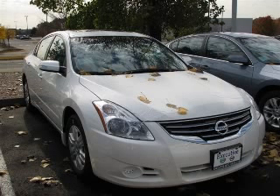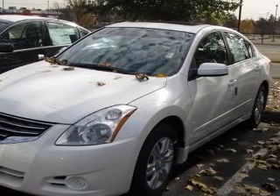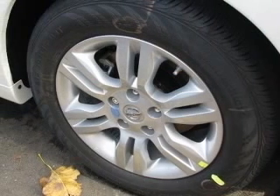We are proud to present this excellent new 2011 Nissan Altima. This Altima has a four-cylinder engine and a continuously variable transmission. This vehicle has a winter frost pearl exterior and includes the following options: